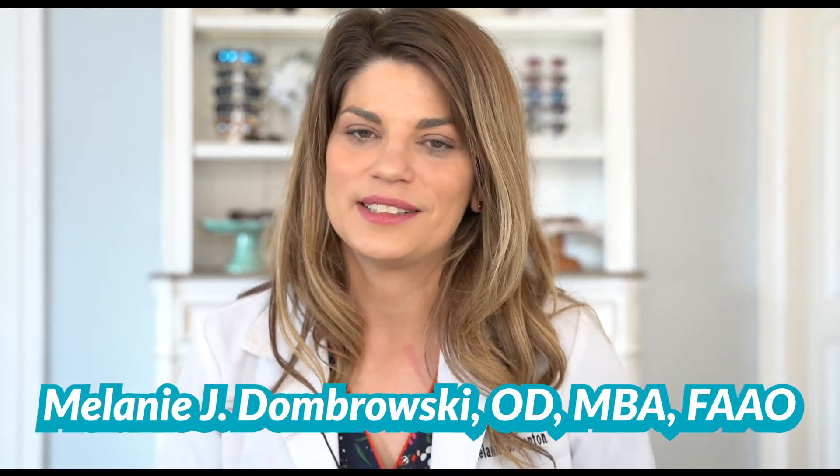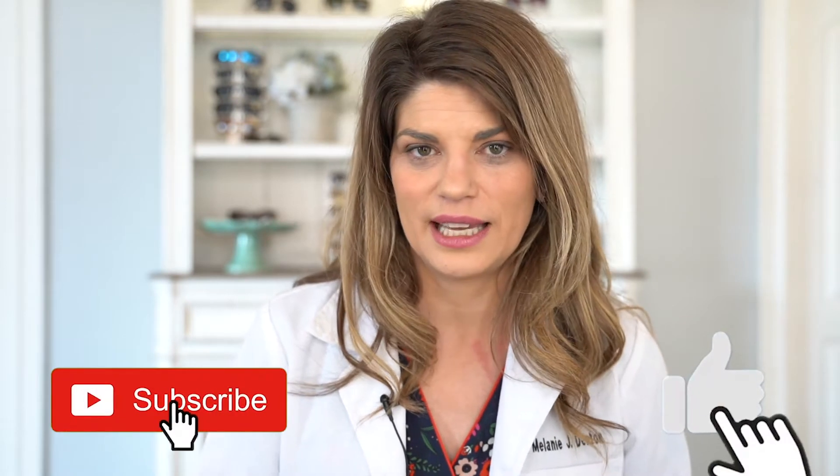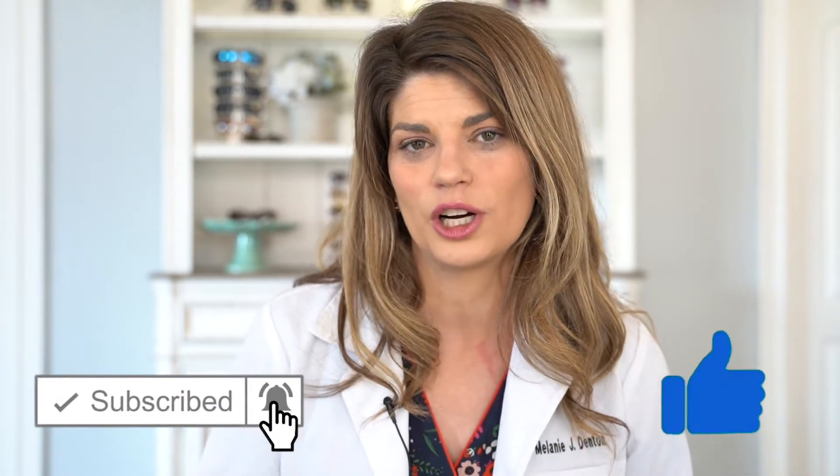If you've been wearing contact lenses for a while, you know that back in the day — like the 70s and 80s — a lot of lenses were hard lenses. So we're going to talk a little bit more about where hard lenses are today and why they might be a good option for you.